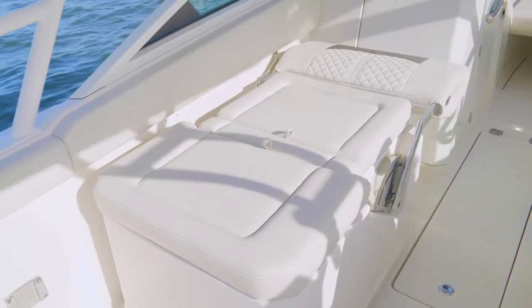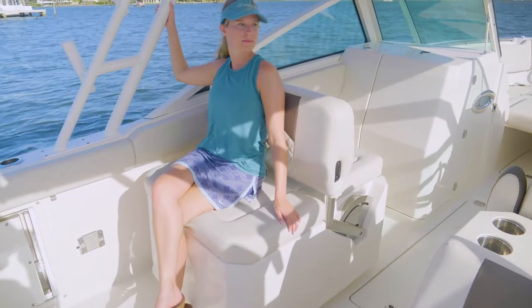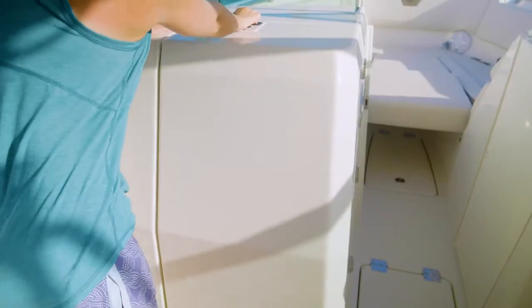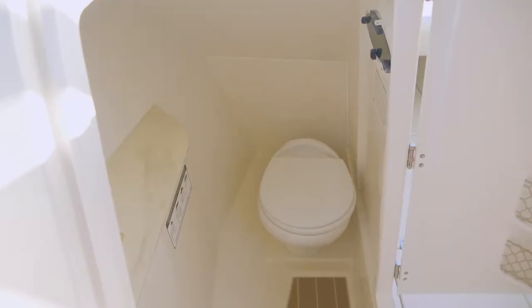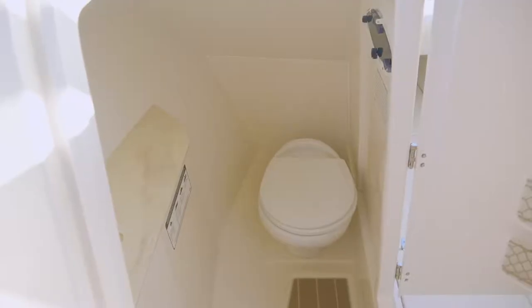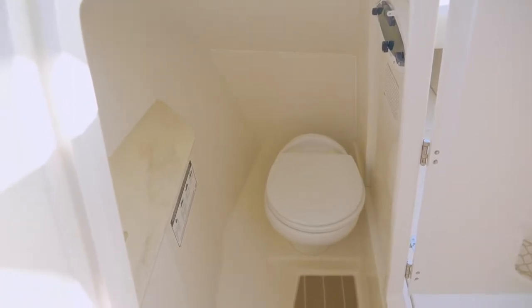On the passenger side, there is a multi-position lounge seat with adjustable backrest, built-in storage, insulated cooler, and also a removable cooler. Forward from the passenger lounge is a lockable finished fiberglass head compartment with Corian countertops, mirror, a sink, and a pull-out shower. Sea-deck flooring complements and plenty of storage space.